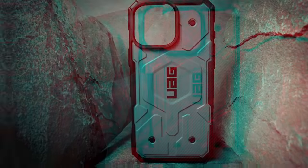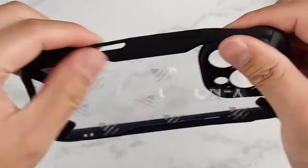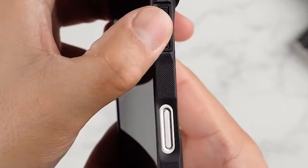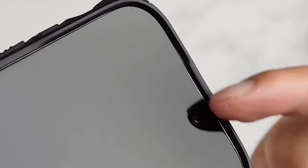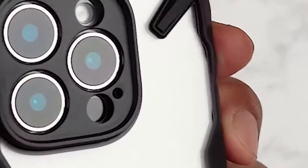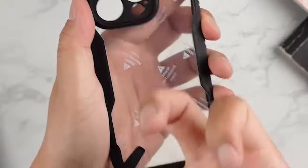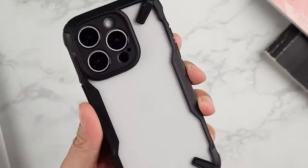At number 11, the Rinke Fusion X is all about combining style with functionality. This unique hybrid case features an X-concept design that not only stands out visually but also enhances durability. The anti-skid texture is a game changer — it makes your phone easier to grip, reducing those heart-stopping moments when your phone slips out of your hand.